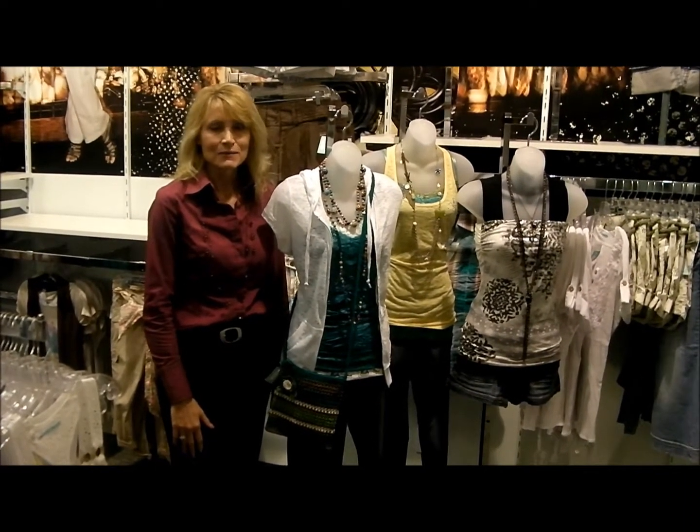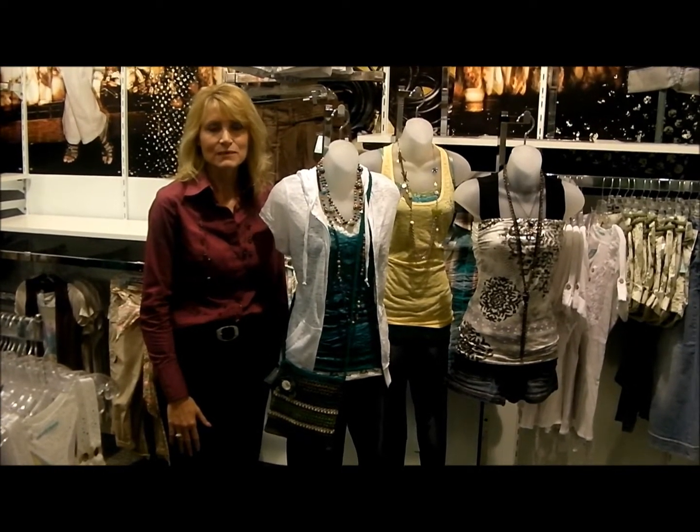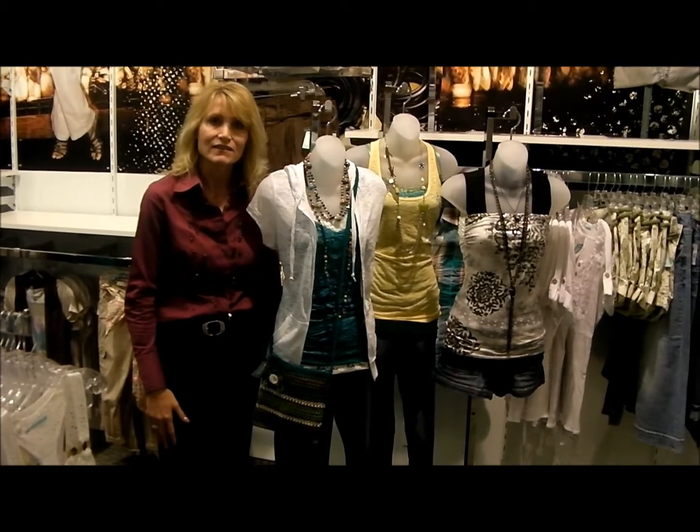Hi, I'm Dana with Dayton Mall, and we're back with another segment of Dayton Mall in a Minute. And today we're at Maurice's, located on the lower level between Macy's and Sears. This is one of my favorite stores to shop in, so I wanted to show you some of the new styles they have here.